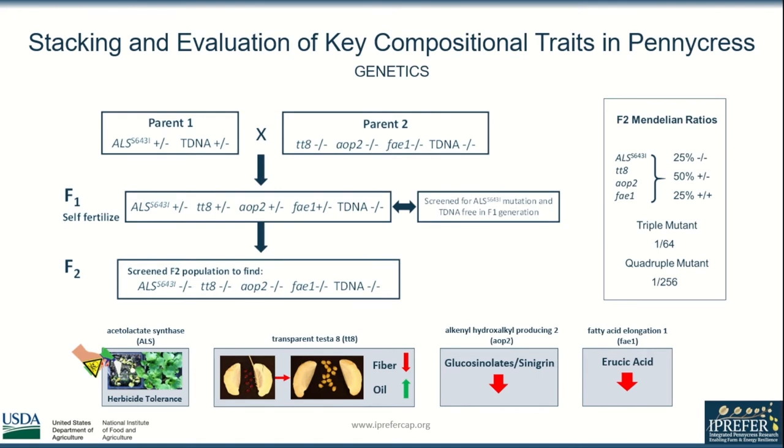At the bottom of the slide you will see the four genes and associated traits that I worked with. Acetyl lactate synthase or ALS is a mutation introduced through homology-directed repair which changes the amino acid at position 643 to isoleucine, conferring herbicide tolerance to pennycress.